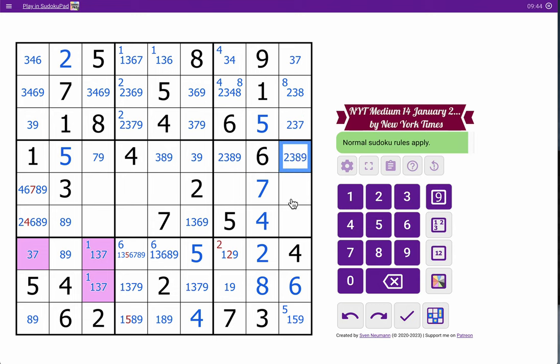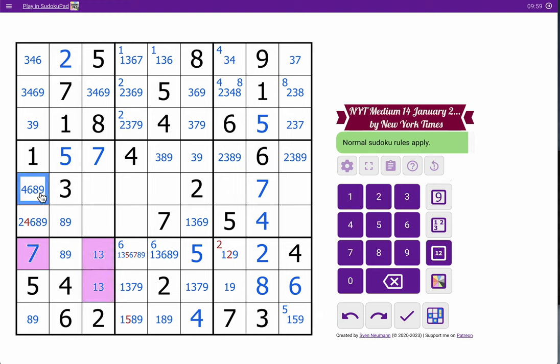That's not seven anymore. Oh, that's a two, three, eight, nine quad, so this is seven. That's a one-three pair. That's seven. That's not seven. That's not four because I just placed it. The only place for two looks like here.